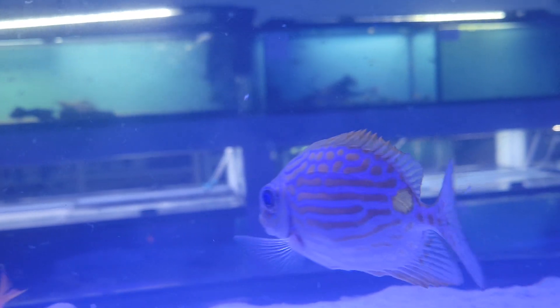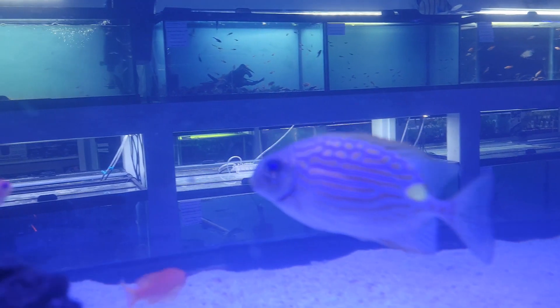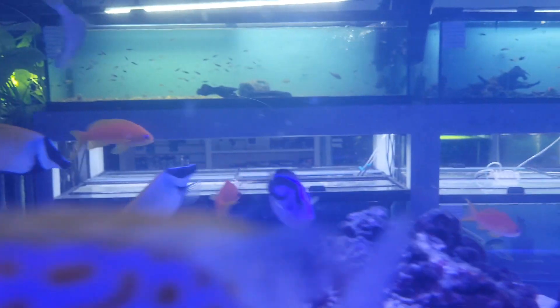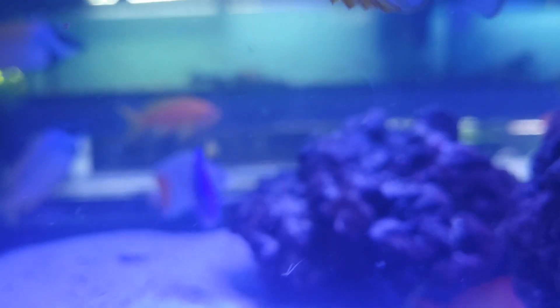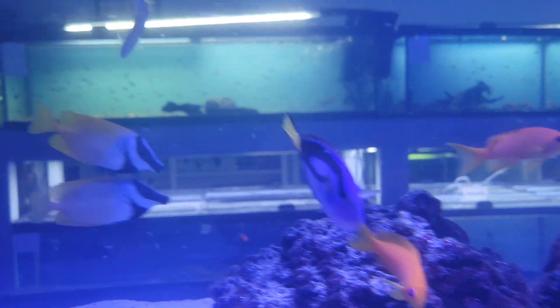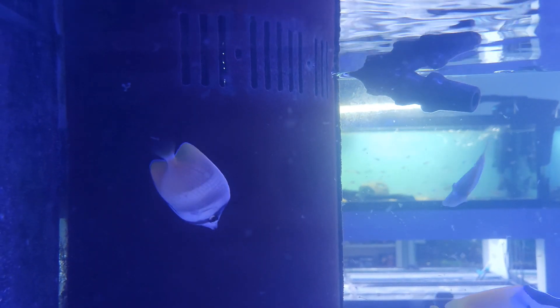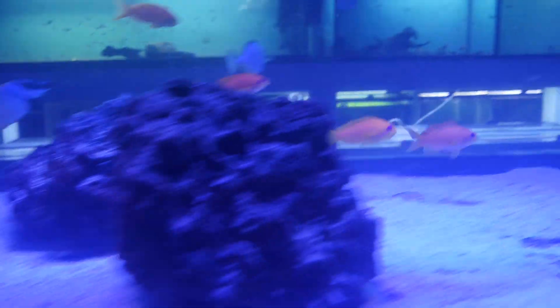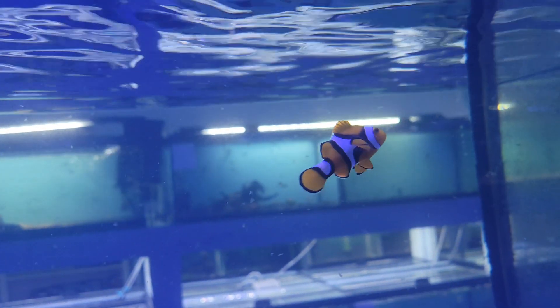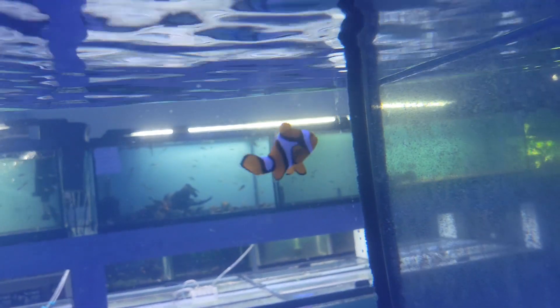Absolutely beautiful, as well as a gorgeous little pearlscale butterfly, some beautiful foxfaces, a nice bigger blue tang — you don't see them in too much the bigger sizes these days anymore — an adorable little Cline's butterfly, a gorgeous regal angel, and some really nice trouper coola clown. I love the trouper coola clowns.